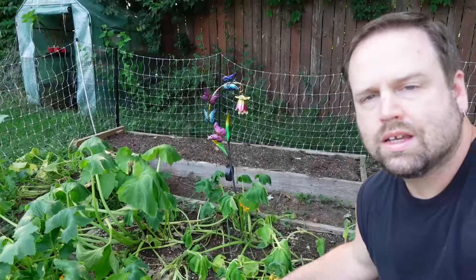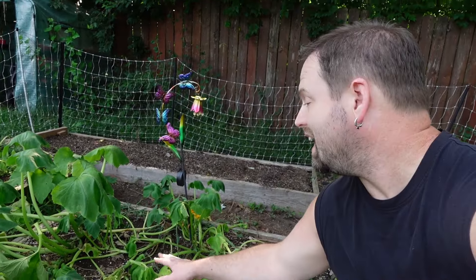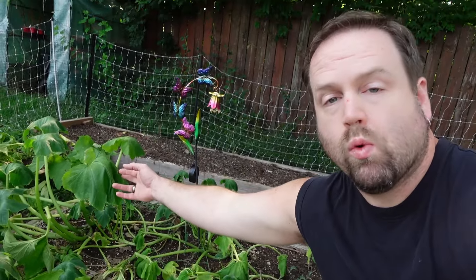I'm about fed up with these beets, and these yellow squash are getting on my last nerves because they wilt. We water them every day and they wilt every day, and they've barely produced any squash.